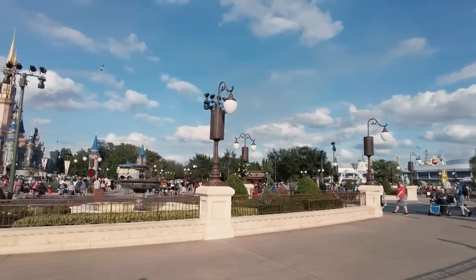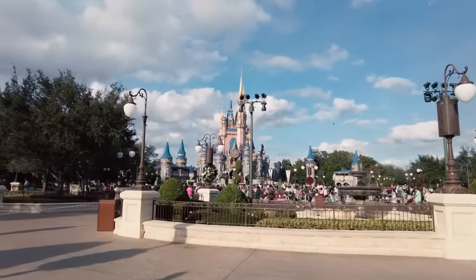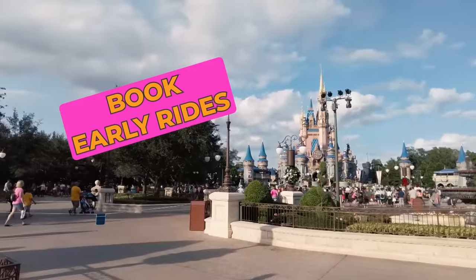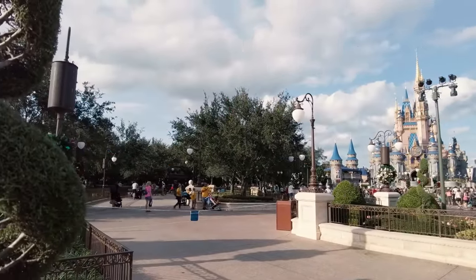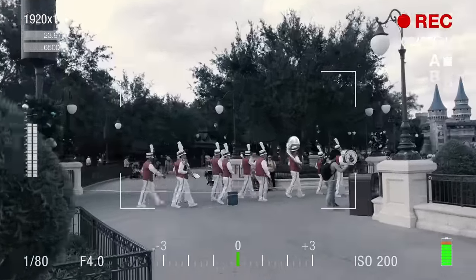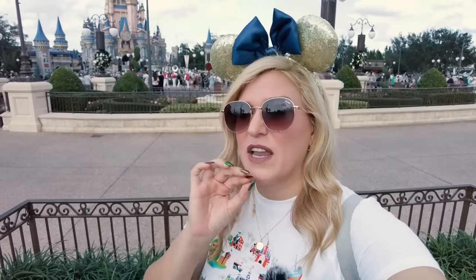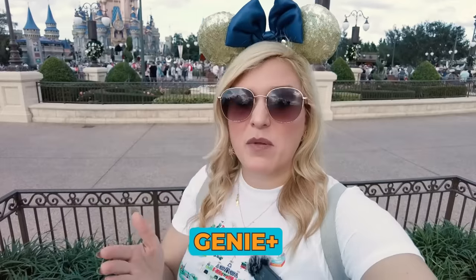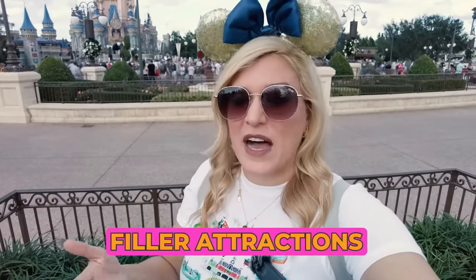The best way to use Genie Plus is to not only use Genie Plus. You want to use a mix of Genie Plus, maybe even fancy rides, attractions I call filler attractions which don't normally have long lines, shows, entertainment, and snacks. That's truly what will help you craft the perfect day. Genie Plus is an awesome tool, but the idea that you'll get a Lightning Lane for every single attraction you want at the exact time you want — while possible — is a little unrealistic.